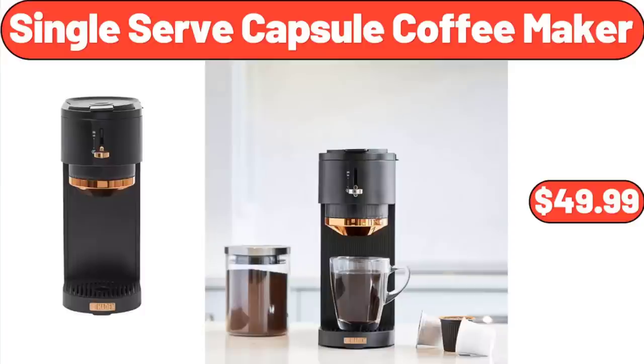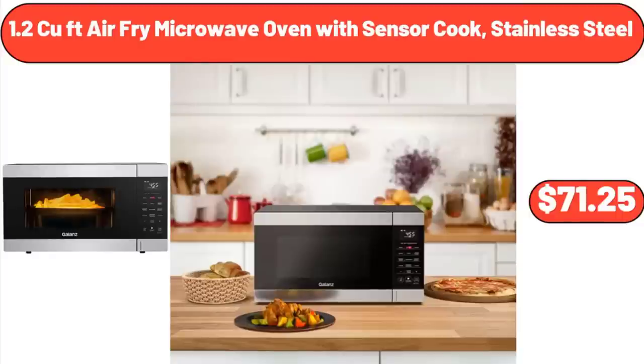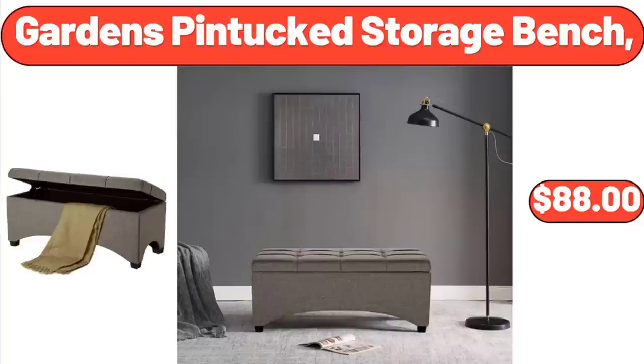Single Serve Capsule Coffee Maker: $49.99. Artificial Dasheen Leaf in Basket: $42.50. Please don't forget to subscribe to my channel — thank you very much for everything. 1.2 CUFT Air Fry Microwave Oven with Sensor Cook, Stainless Steel: $71.25.